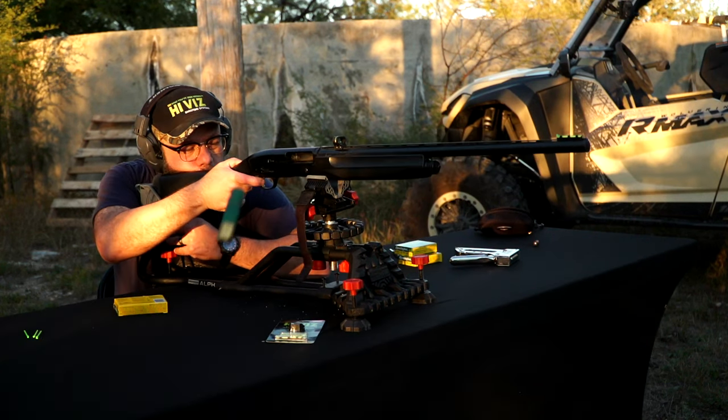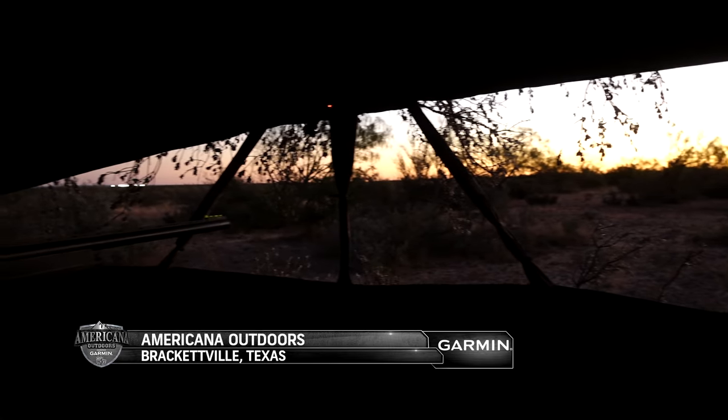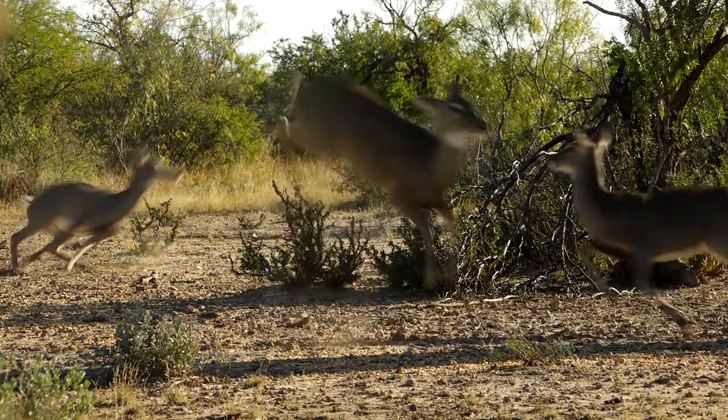With his shotgun sighted in, it was time to hit the field. During this morning hunt, Trevor didn't see the buck that had been working that area, but he did have a mature doe give him a shot opportunity to put food on the table.